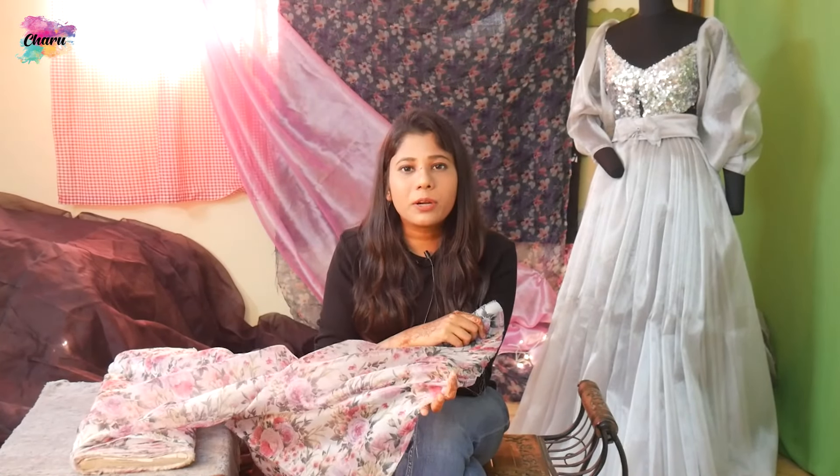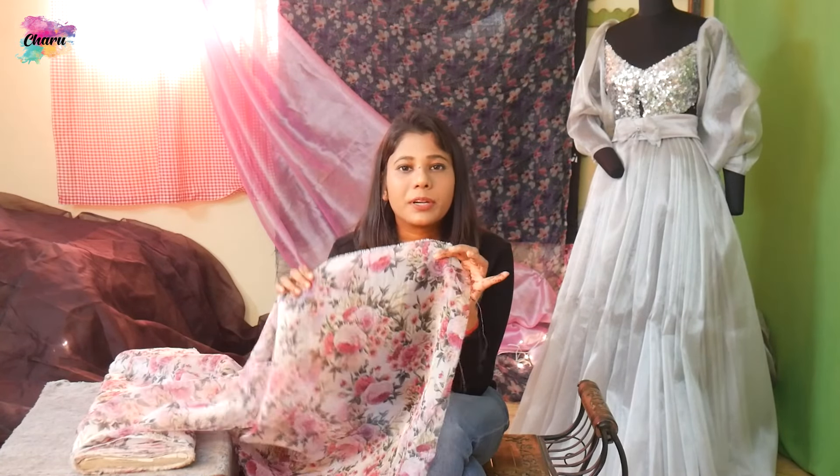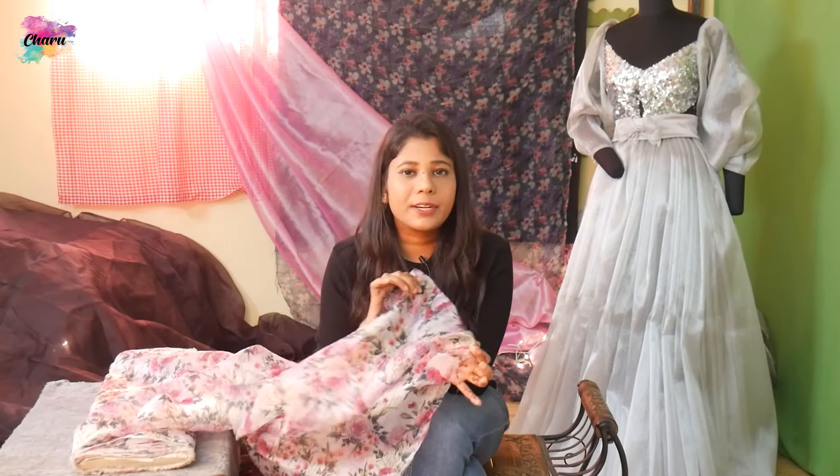I have a printed organza here. Printed organza is widely available in the market and people wear it in the wedding season. You have seen that Bollywood celebrities wear a lot of printed organza. It is a little difficult to carry, but after wearing it, it feels good. So if you can carry it properly, you can try the printed organza fabric.